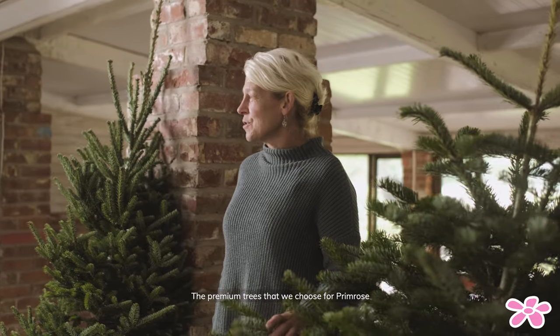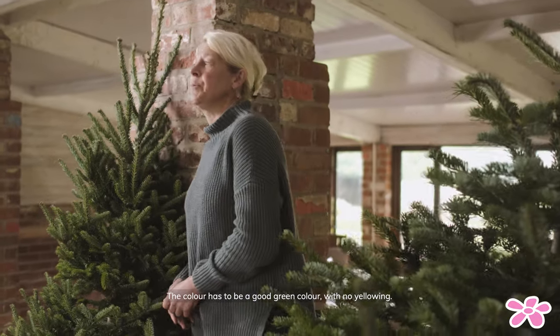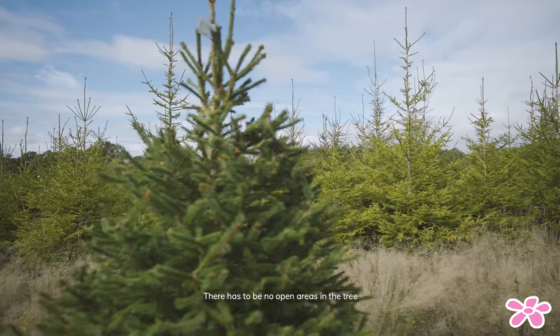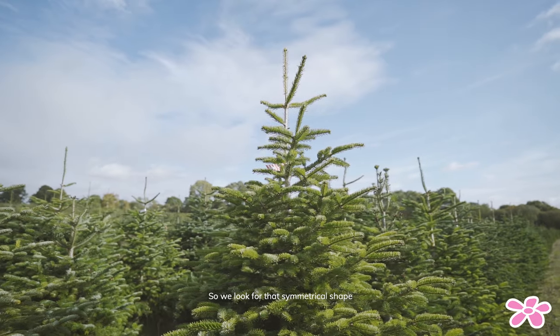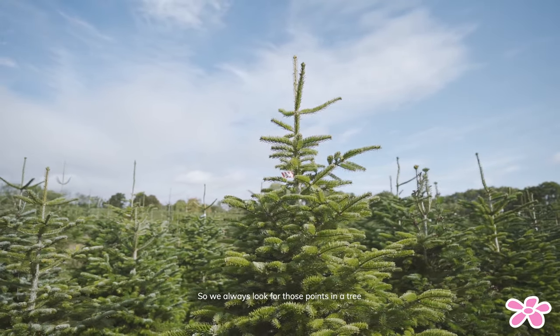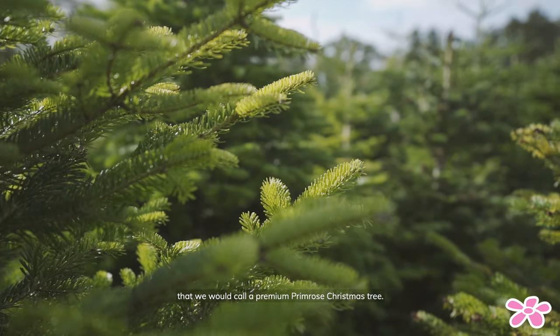The premium trees that we choose for Primrose have to have some very good qualities. The colour has to be right — a good green colour with no yellowing. There must be no open areas in the tree, so we look for a symmetrical shape. We also don't like the leader to be too long — those are the points we look for in what we call a premium Primrose tree.